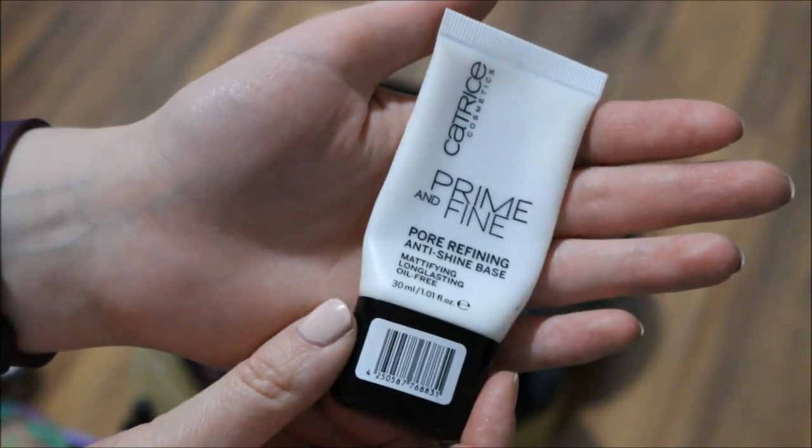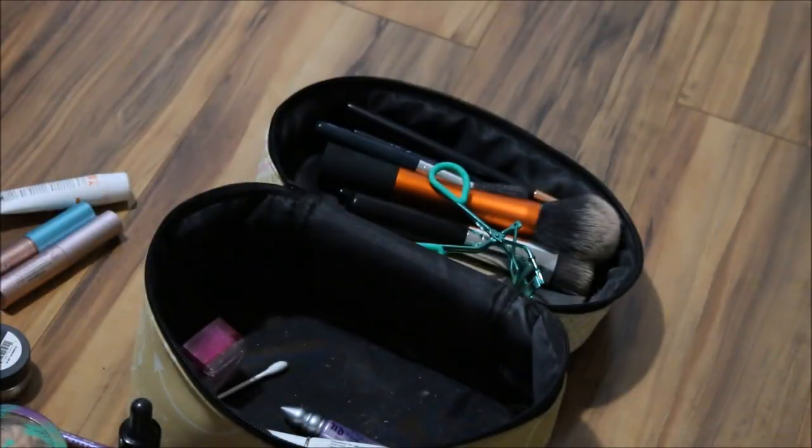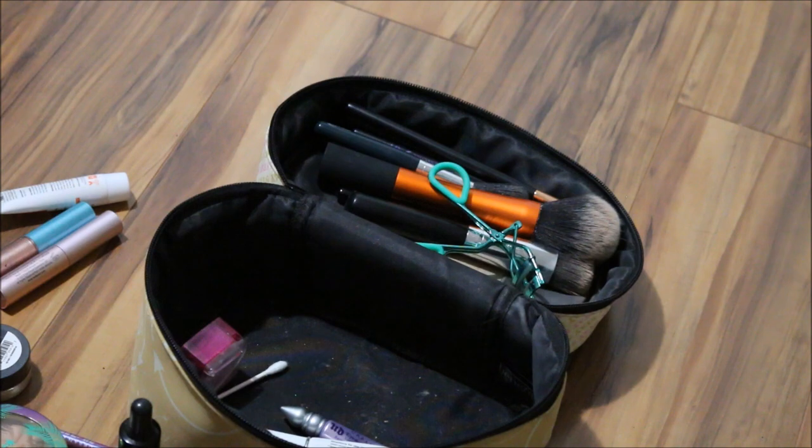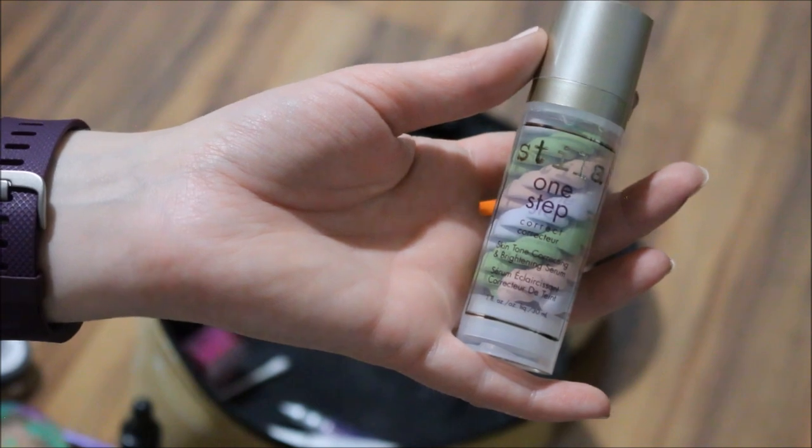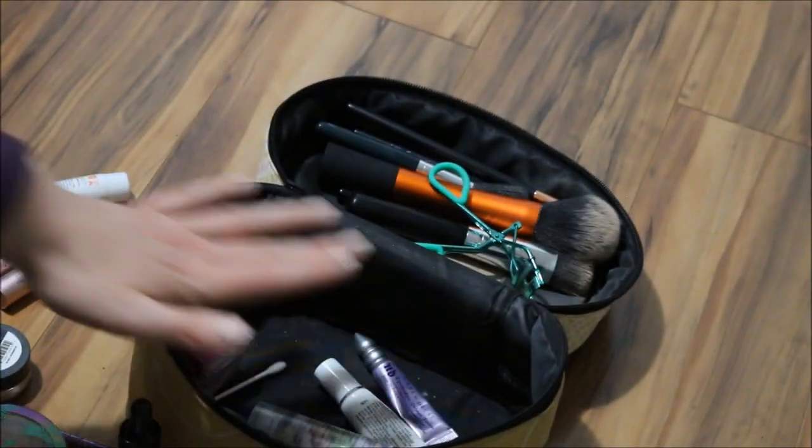I want to use up my Catrice Primer and Purifying Primer, but honestly, I want to try the Stila One Step Correct Skin Tone Correcting and Brightening Serum/Primer. I'm just going to stick with that one. I'm going to put this one in for the time being and we'll see how it works.